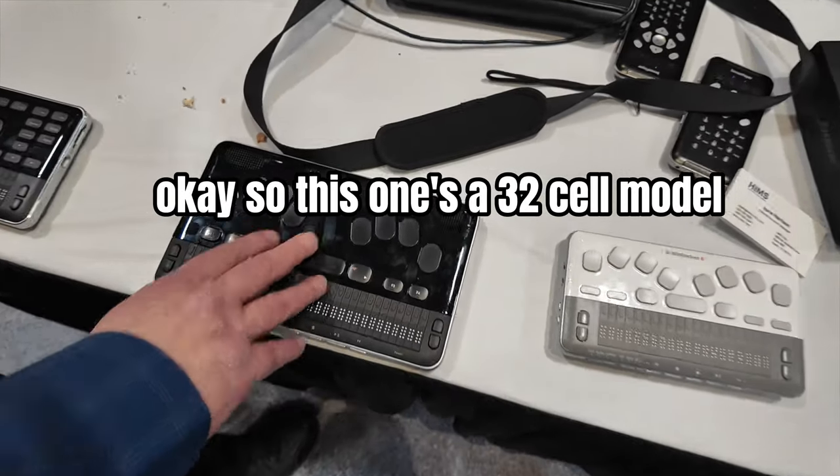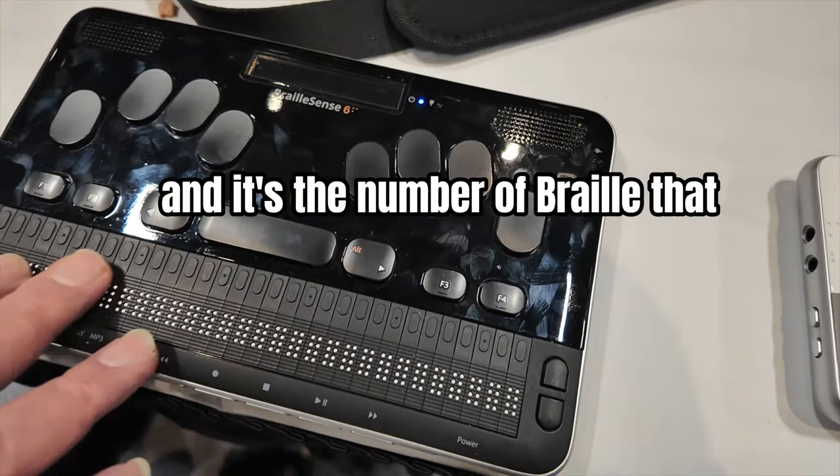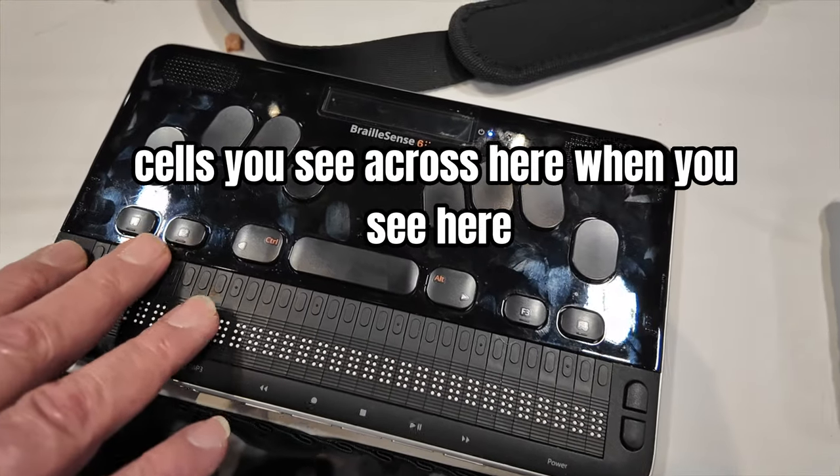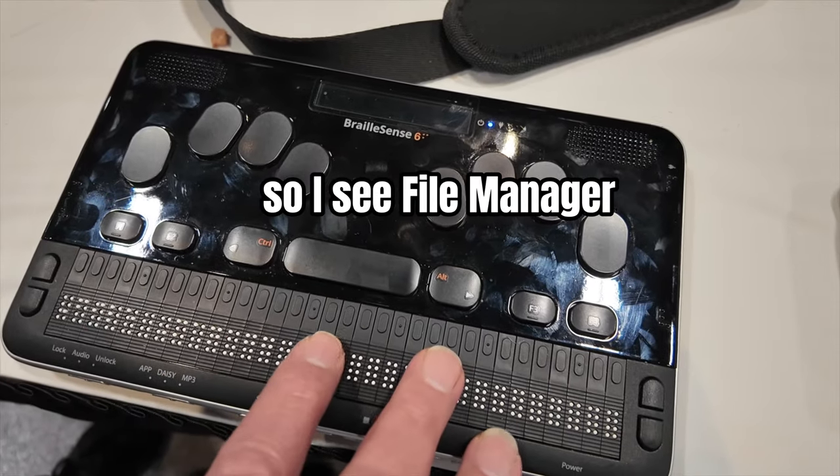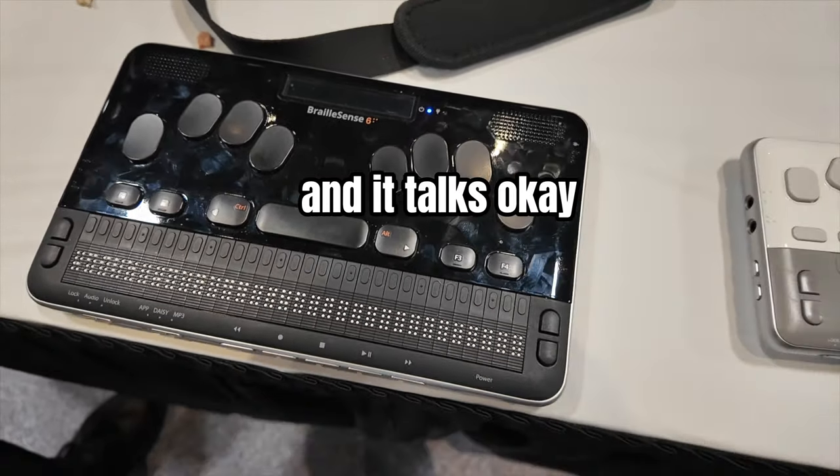This one's a 32-cell model, and it's the number of Braille cells you see across here. So I see 'file manager' on the display, and it talks at the same time.